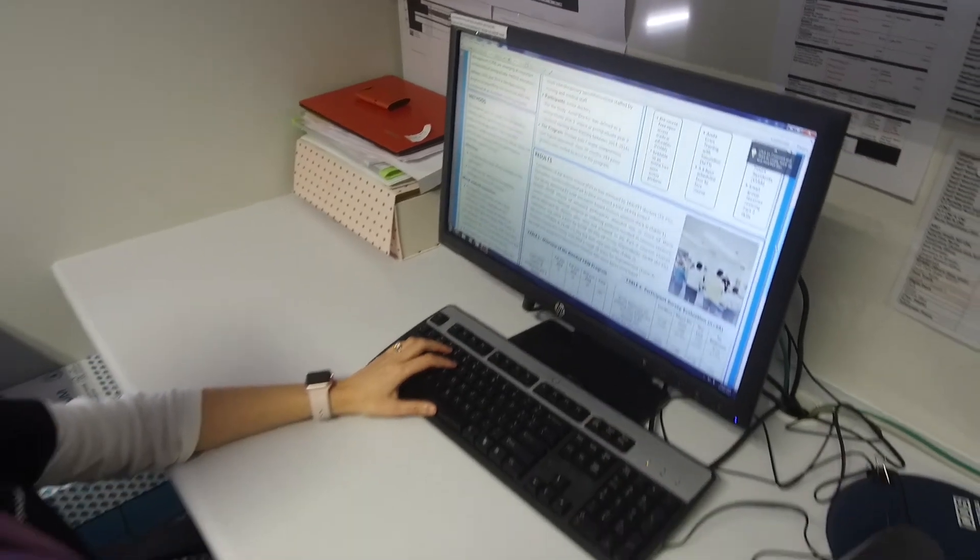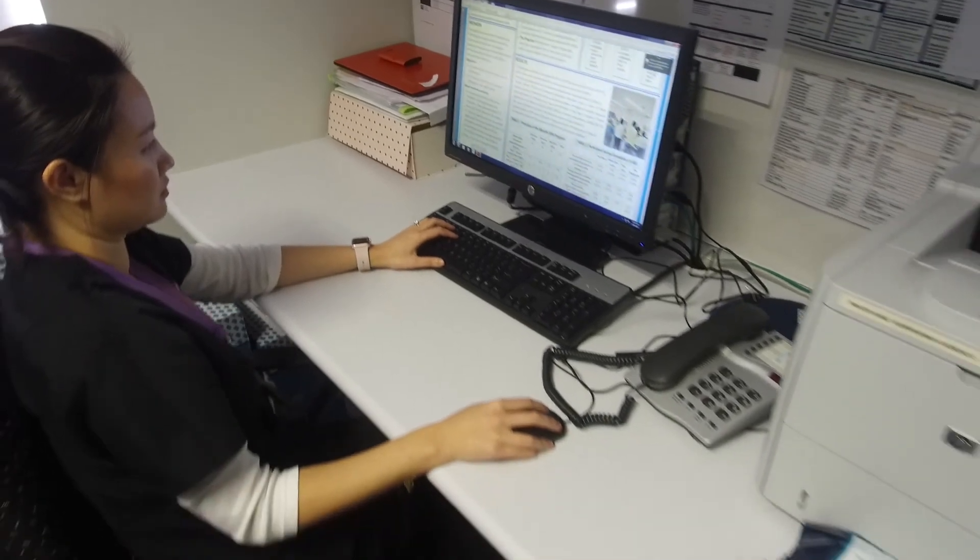We appreciate that critical care doctors are often working a 24-hour rotating roster, so we've designed the degree to be as flexible as possible. We use an online platform to deliver the bulk of the content, but a lot of our subjects do have a face-to-face intensive course days.